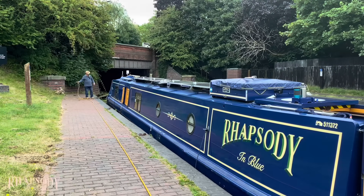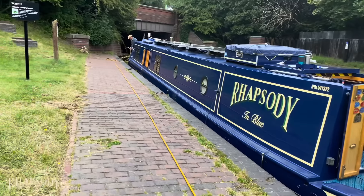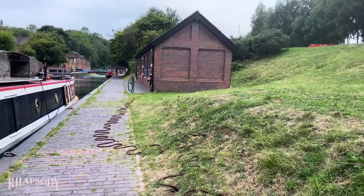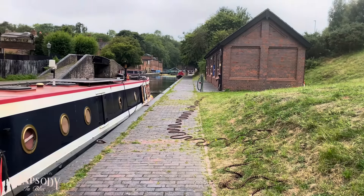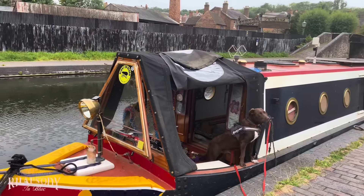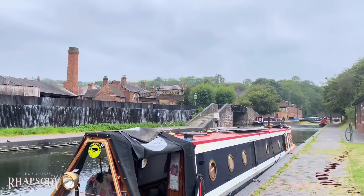This is a perfect mooring. And as is tradition — we've moored up, and what's it doing? Raining! It's just started to rain. Isn't that lovely?